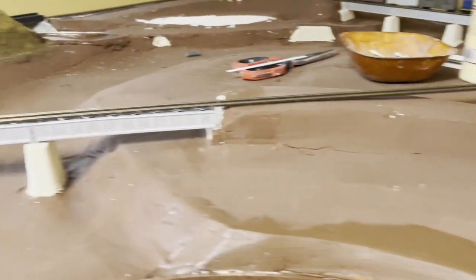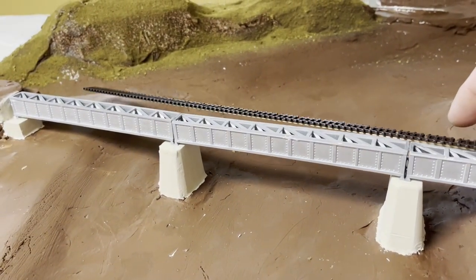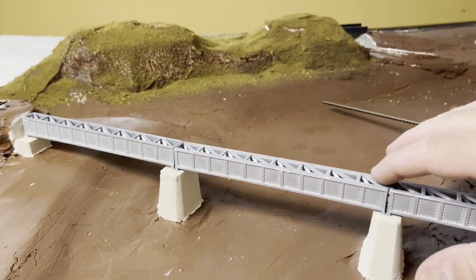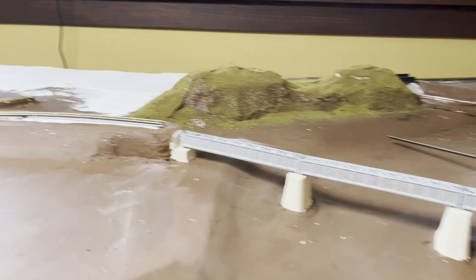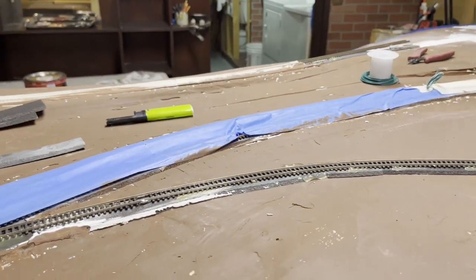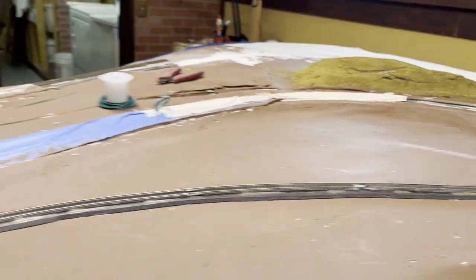Coming on around, Chattahoochee River Bridge — it is a work in progress still, but it is glued down to the bridge piers. And we come on around, this will be another concrete company. And back down in the yard.